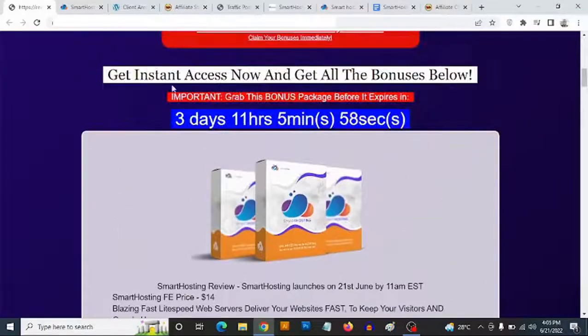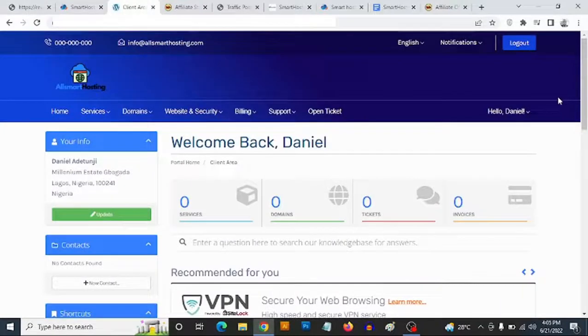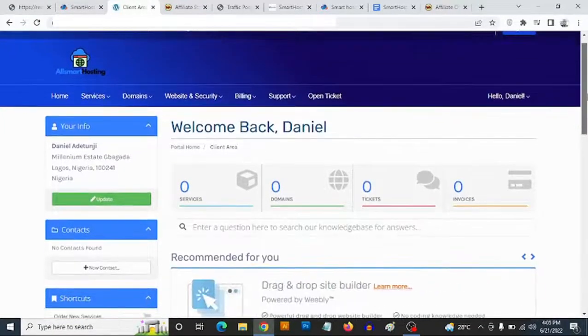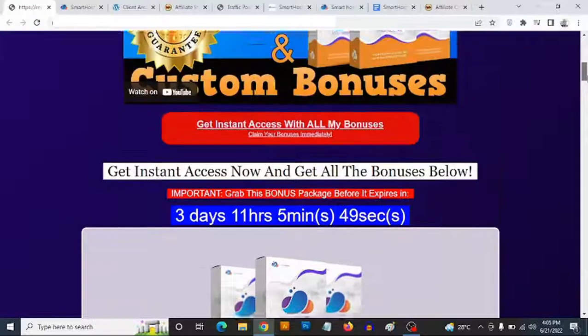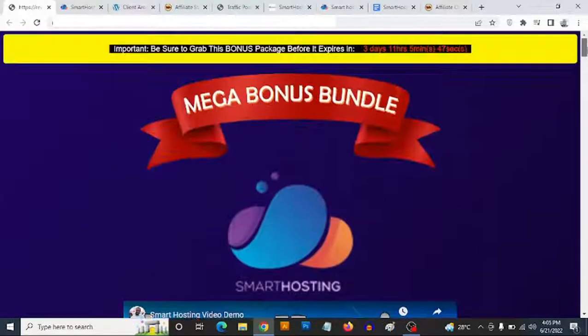So that's my review of Smart Hosting. If you have any questions at all, feel free to drop them in the comments section below. Thank you for checking out this review — bye for now.